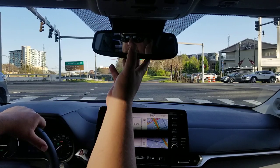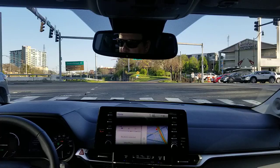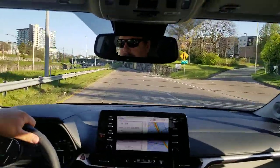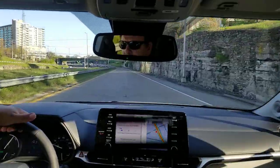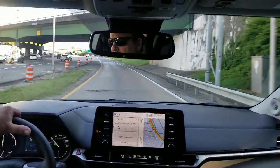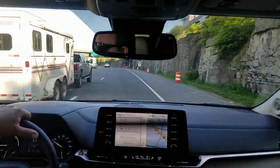Self-dimming rearview mirror. The brake hold will hold the car until I don't need it to. I'm going to turn my lane tracing on right here and arm my radar cruise. Zero to 60 times are really good. You've got about 245 horsepower in here. Very, very good acceleration.